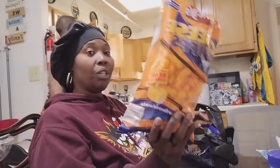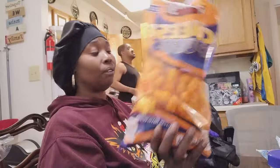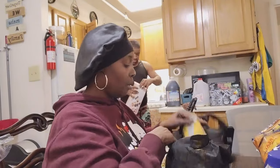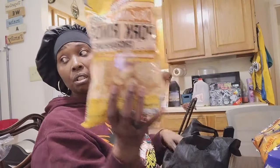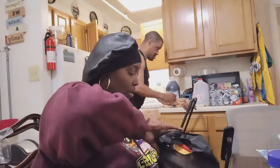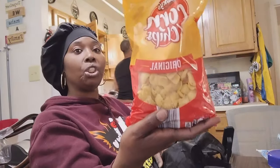We got some Cheetos — cheese puffs. We got the puffin corn. We got some pork skins and some corn chips.